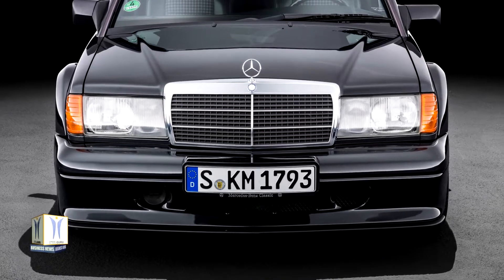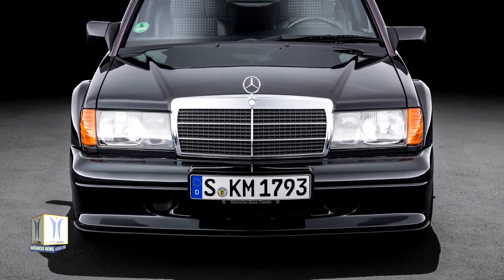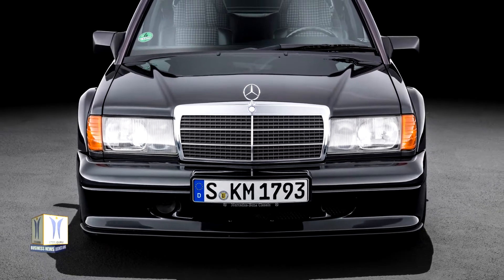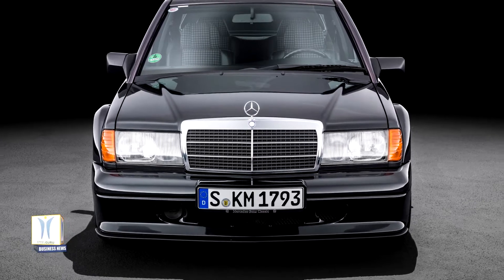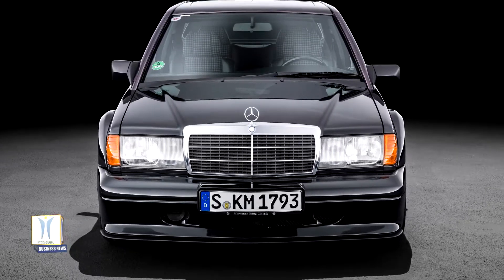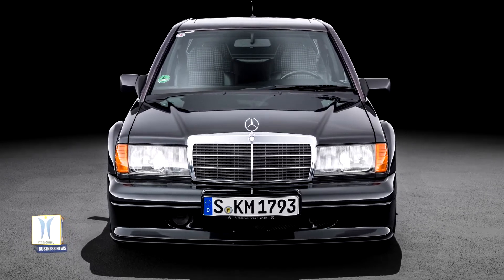Form follows function, and so the high-performance radiator became a central characteristic of the modern car. What's more, that distinctive heat exchanger at the front of the vehicle became a defining stylistic element for the Stuttgart car manufacturer over the decades, and the front grille remains so today.